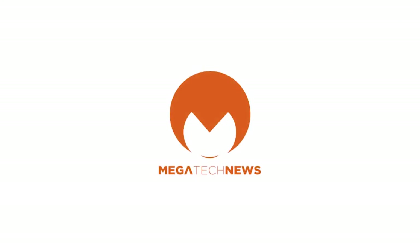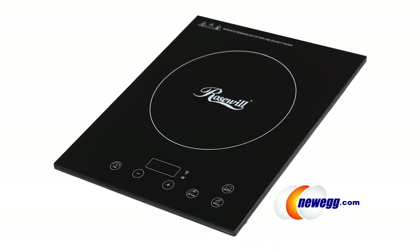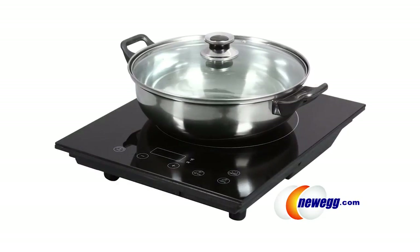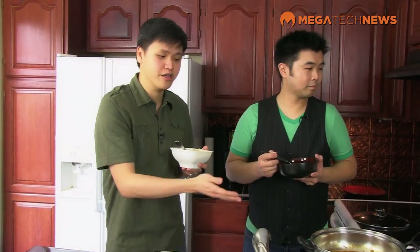Rosewell's hot water heater and induction cooker — they're pretty much getting into every room in our home. So now we've seen how Rosewell has been able to take us from the office into the kitchen. We have the hot water heater and the induction cooker — great products for the kitchen, great products for convenience. For these and all other Rosewell products, find them exclusively at Newegg. I'd like to thank Stephen Fung from Futurelooks for joining us. I'm Michael Kwan with Megatech News — we'll see you next time. Thanks.